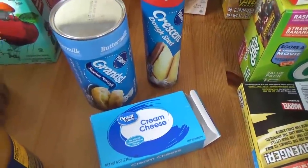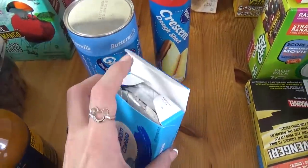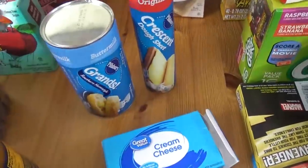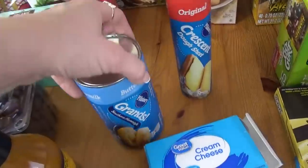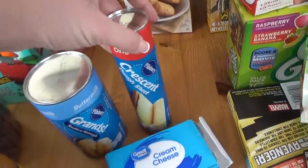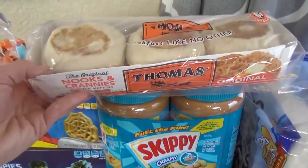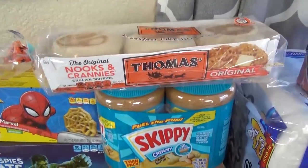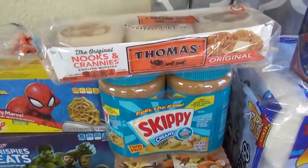Back over here, I have a few more things from Walmart. First, I have this block of cream cheese, which unfortunately I dropped and now it won't shut. I also got a thing of biscuit dough — this is for a recipe — and a can of the Crescent Dough Sheet, also for a recipe. Hiding back over here, I got some English muffins, which I'm actually hoping to make some English muffin pizzas for one of the lunches this week, or maybe next week.